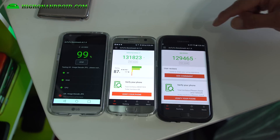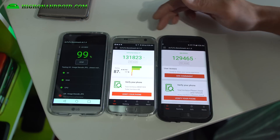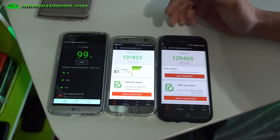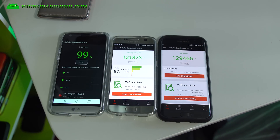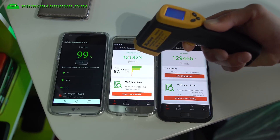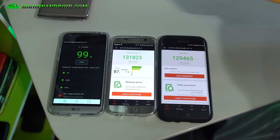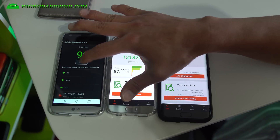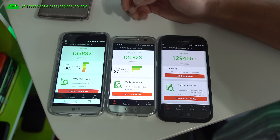In the second test, the Verizon S7 Edge finished first at 129,465. The S7 with Exynos scored 131,000 — a higher score but finished slightly slower. The G5 is literally stuck at 99%. Let me measure the temperature: 88.5 for the S7 Edge, 88.6 for the S7, and 88.9 for the G5 — they're all about the same temperature. The LG G5 got stuck, so we're going to go ahead and do the third test.